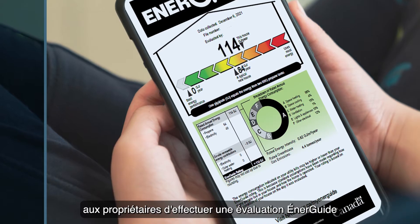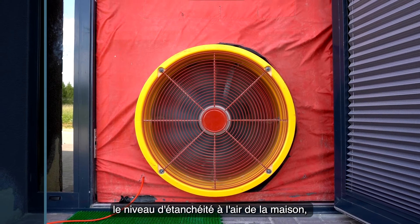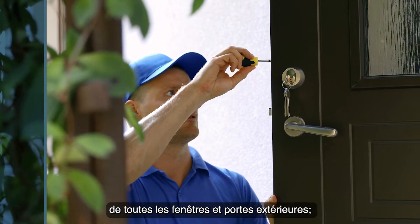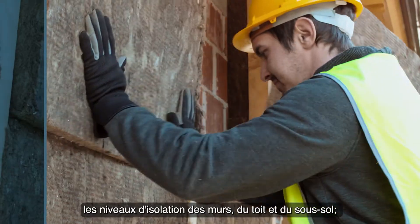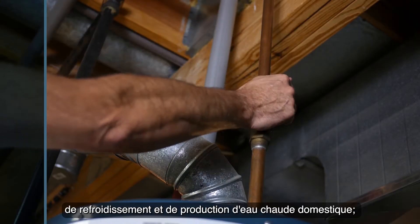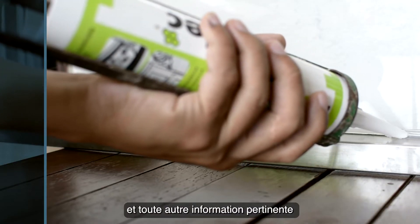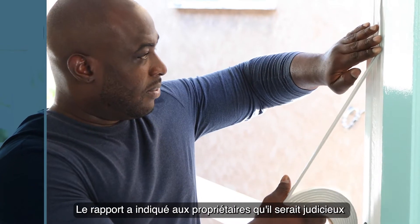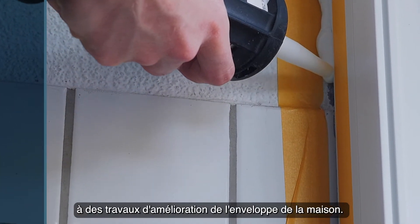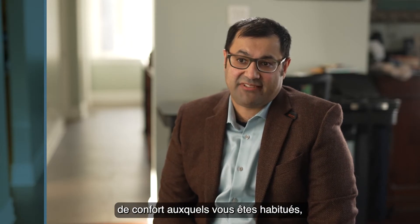We recommend that homeowners complete an EnerGuide energy efficiency home evaluation. The data collected includes the level of the home's air tightness using a blower door test, the number, type and location of all windows and exterior doors, the insulation levels of the walls, roof and basement, size and efficiency ratings of the heating, cooling and domestic hot water equipment, information about ventilation equipment, and any other information relevant to the home's energy performance. The report told homeowners that it would be a good idea to allocate part of the project budget to weatherization and upgrades to the home envelope.